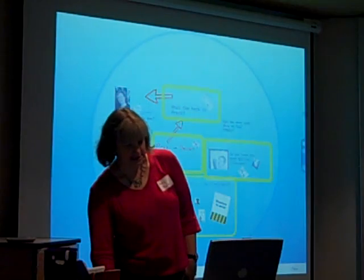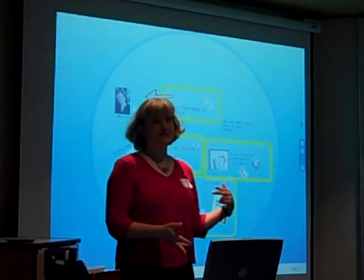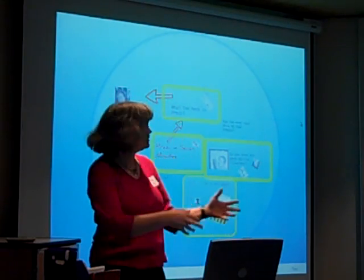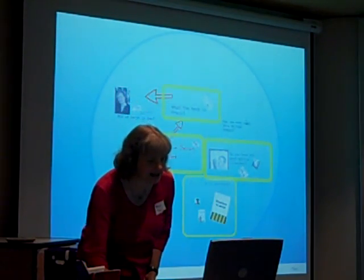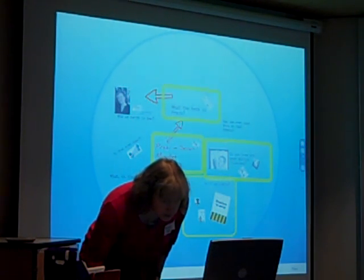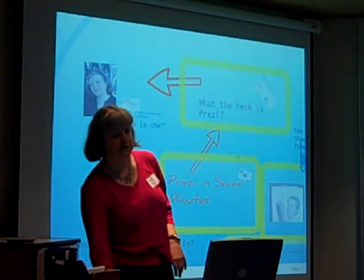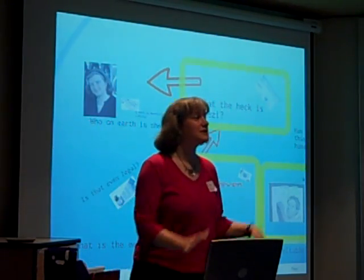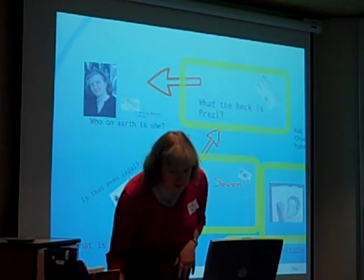The advantage of Prezi is that it was just going along in a preconceived line, but actually you can see my whole talk is just laid out. In theory, I can scroll around now and interact with the audience. You can tell me which bits of my presentation you might want to hear more of.